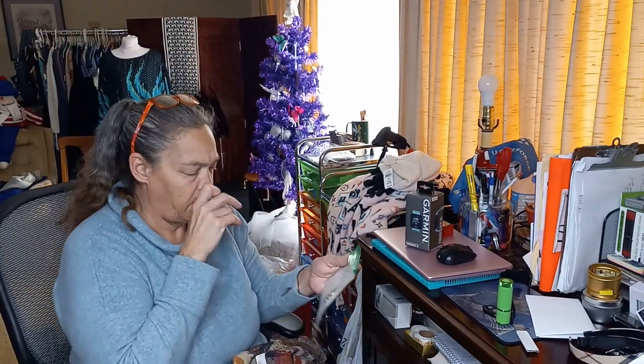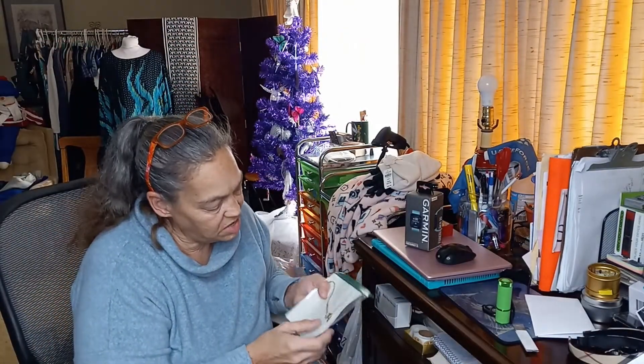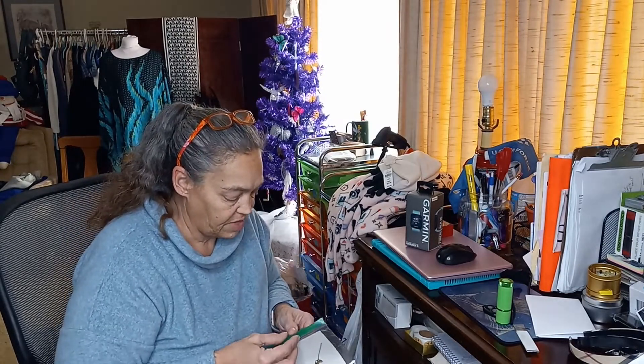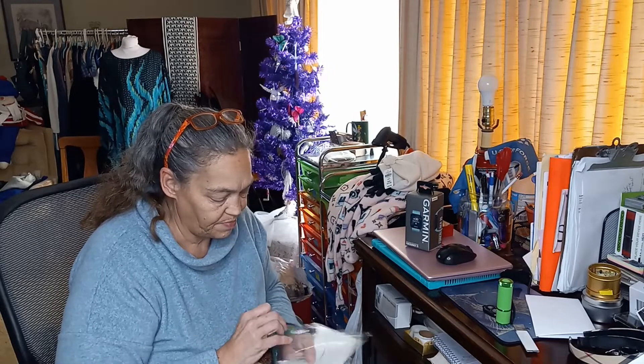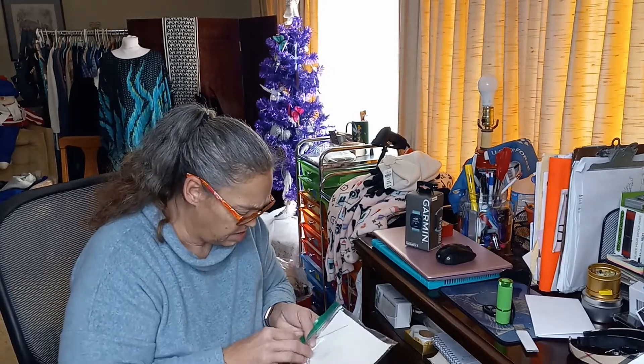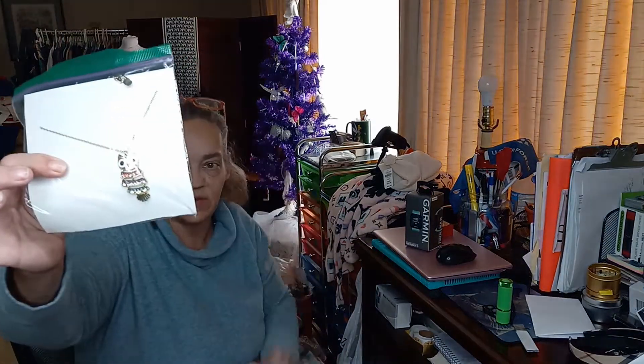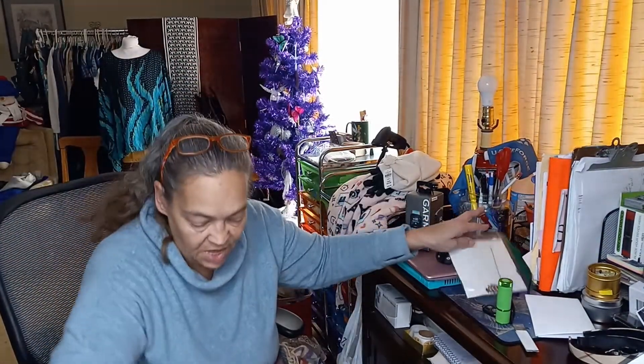Then we've got an owl — a reticulated owl figurine. It has a hang tag on it. Let me see what it says... it is a Claire's piece, but it is super cute. It'll definitely sell.